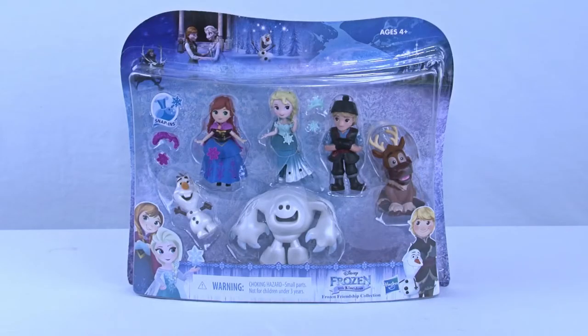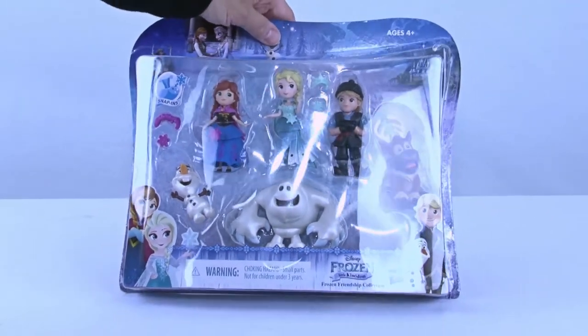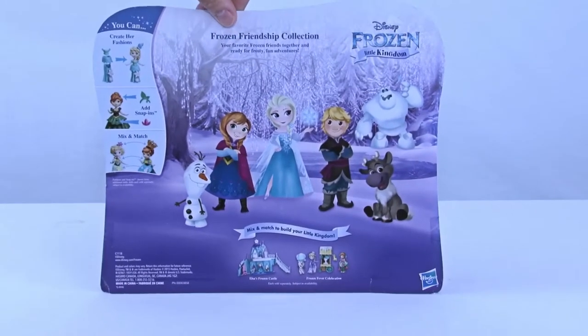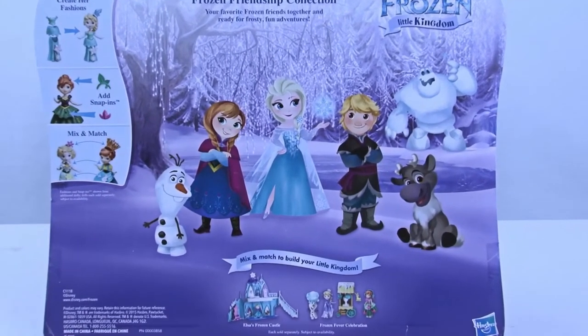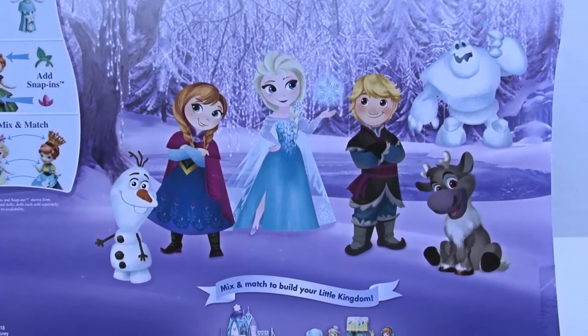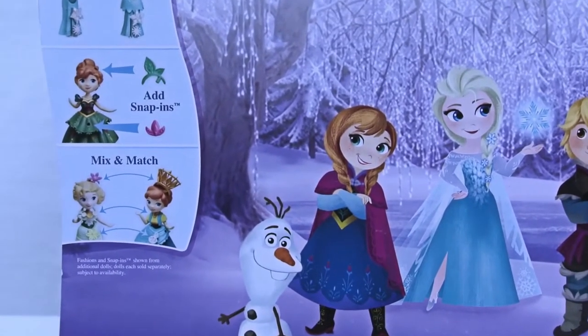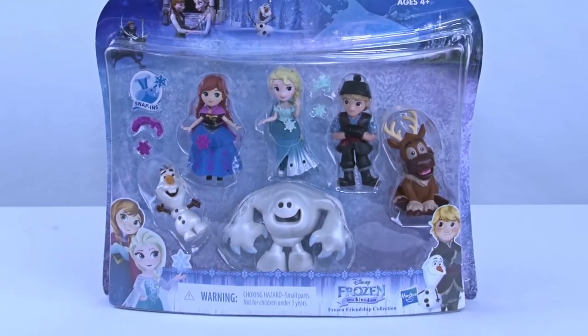Welcome back everyone to Cool Toy Openings. Today we are entering the world of Frozen — I just love this movie. This was a great Disney movie, and if you look at this you will see some of the favorite characters from the movie. Look at the back of this package — it's called Frozen Friendship Collection. 'Your favorite frozen friends together and ready for frosty fun adventure.' Are you ready to get into this? Let's pull it apart and see what kind of fun we can have.